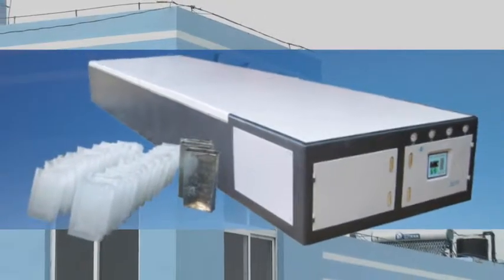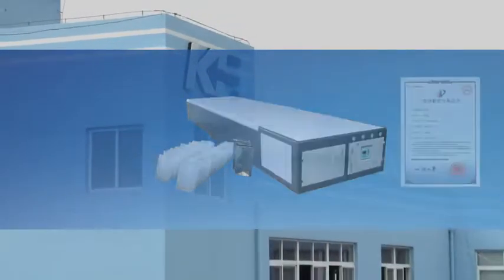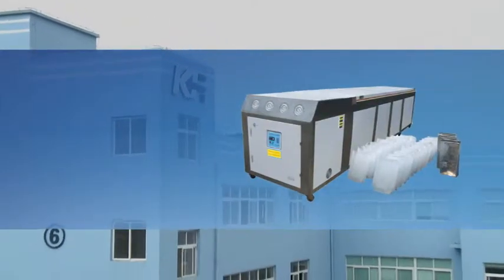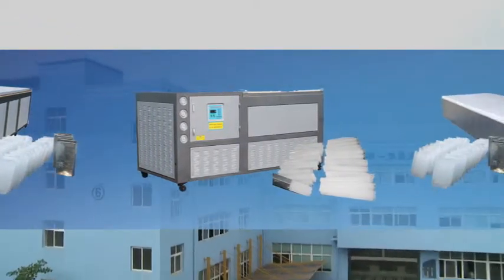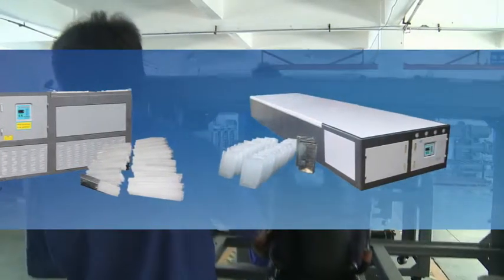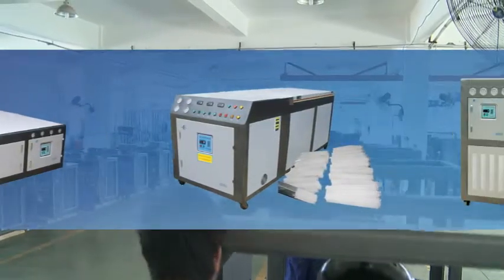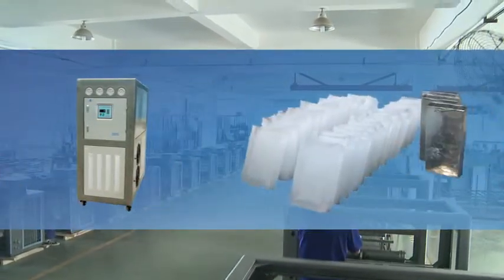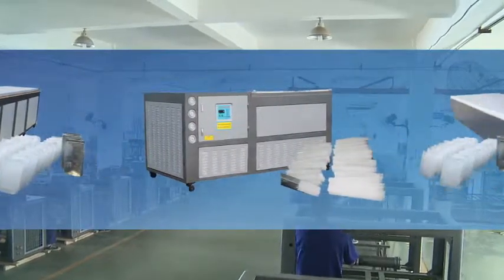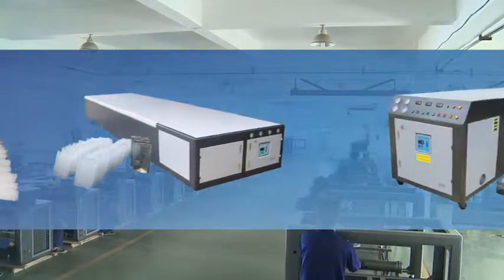Qingfeng brand ice block machines adopt top-grade compressors made in the USA, Italy, and Japan, with built-in energy economizers under Qingfeng's patent. By virtue of more than a decade of experience and technology, our products feature a beautiful outline, stable running, easy cleaning, and simple operation, as well as multiple protective functions for equipment with unstable power supply. We have developed various ice blocks from 2 kg to 70 kg in weight, and can also customize to actual customer demand.